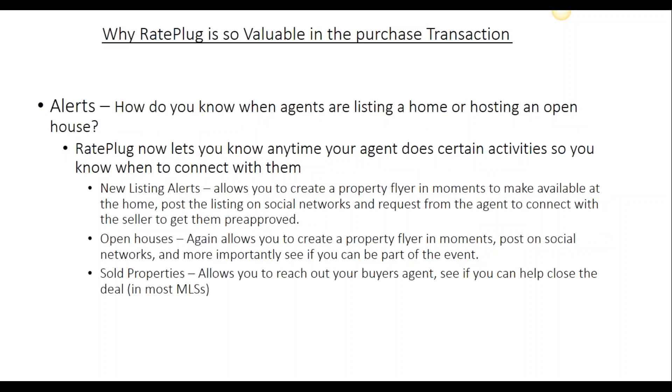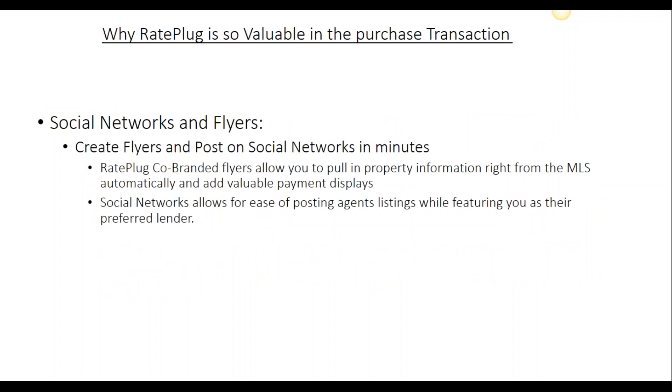We can share MLS data such as when a home is listed, when there's going to be an open house, or if an agent entered into a purchase contract. Most originators have no real way of knowing when their agents are doing any of these transactions. RatePlug will now tap you on the shoulder so that you can be proactive with your agents at all times. Once you're alerted of these transactions, you can create fully compliant co-branded property flyers or even post on social networks.